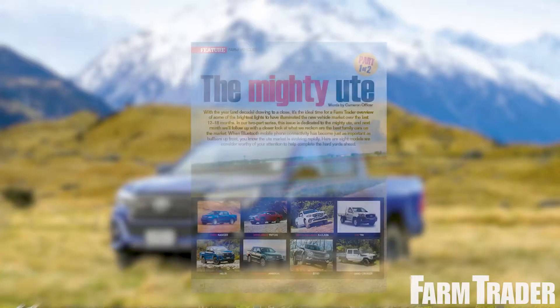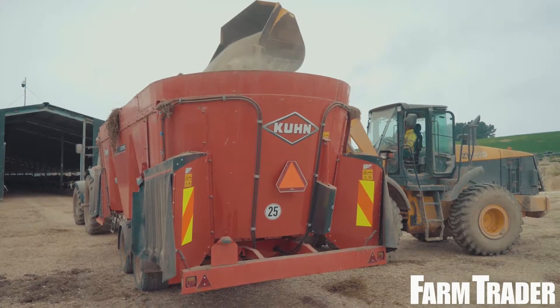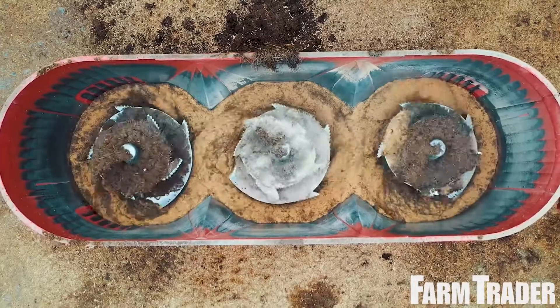Our motoring expert Cameron Officer wraps up the ute offerings for 2019, and we take a closer look at one of the largest mixer wagons on the market, the triple auger Kuhn Euromix 3370.